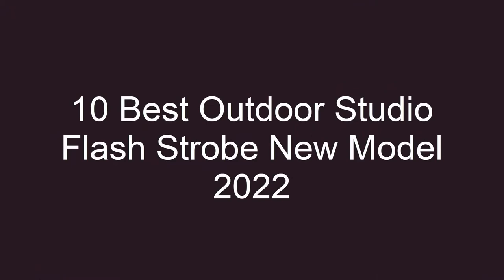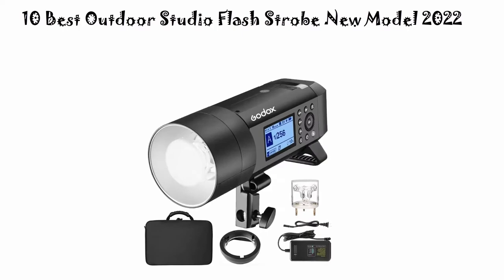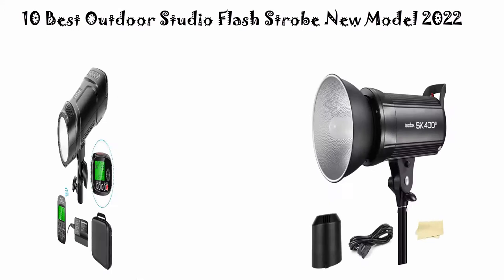Welcome to Best Pickup. We're going to check out the top 10 best outdoor studio flash strobes. This list is based on my personal opinion, ranking them on price, quality, durability, and more. You can find links to prices and more information in the description and comment section below. Let's get started.